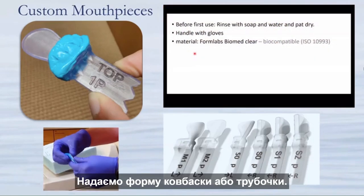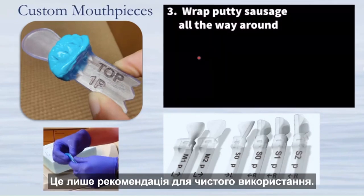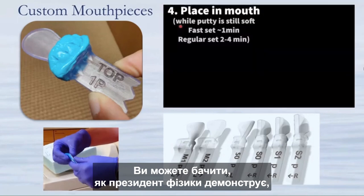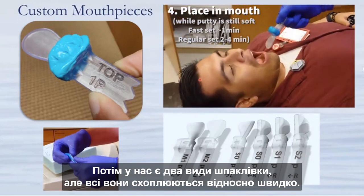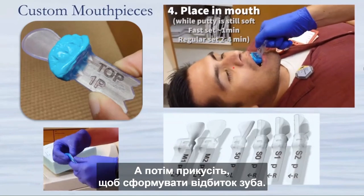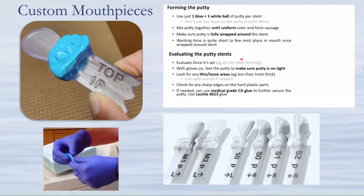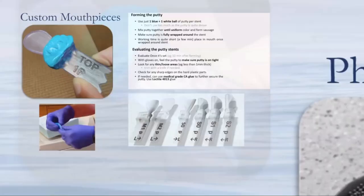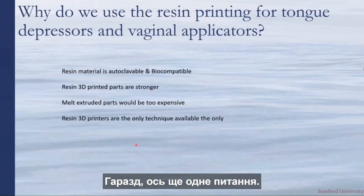A brief instructional video demonstrates the process: for types without dental putty, a standard tooth groove is used; for types with putty, it is mixed until uniform in color, formed into a sausage or tube shape, wrapped around the depressor, and then the patient bites down to create the dental impression. A poll confirmed that the reason for using resin 3D printing for tongue depressors is that the material is autoclavable and biocompatible — a key feature of the Formlabs resin 3D printers used.